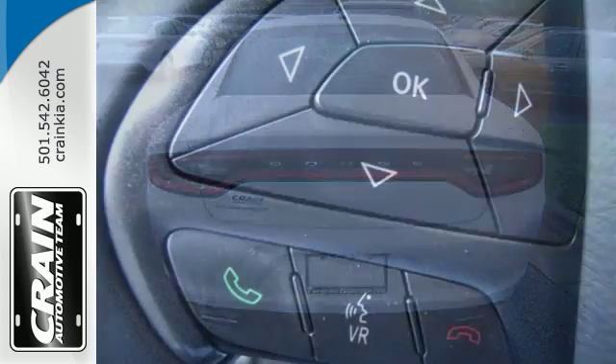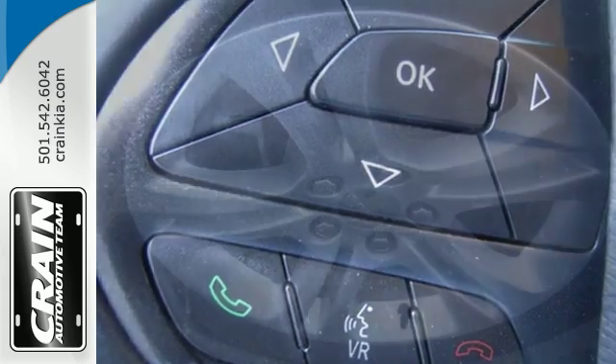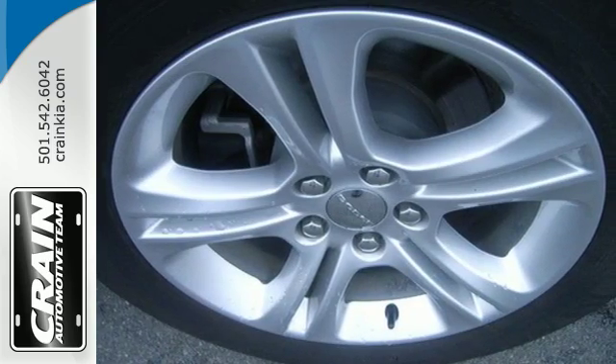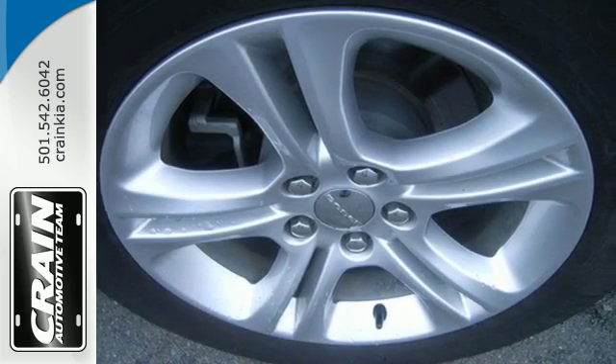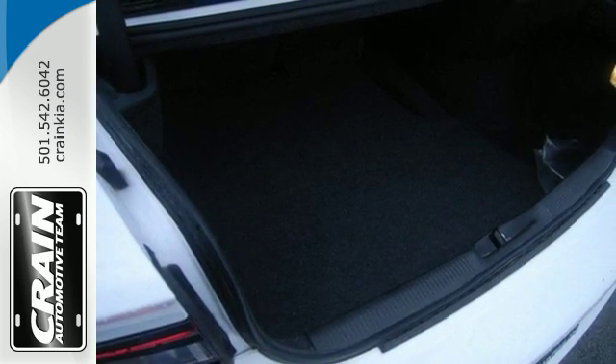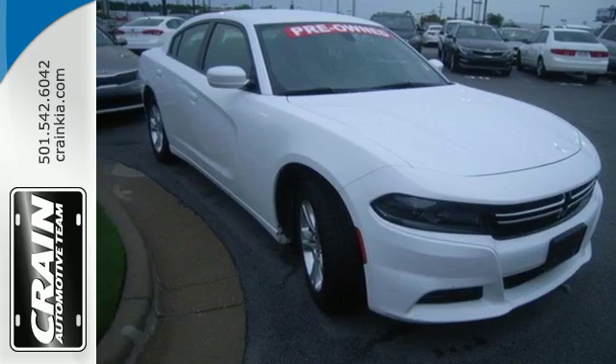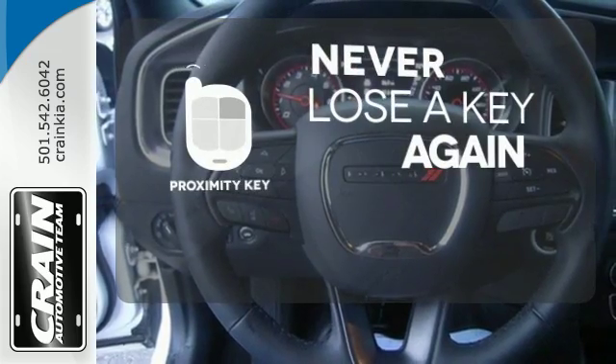The Uconnect with touchscreen and integrated voice command with Bluetooth are proof of that. Seize control via keyless enter and go, and start up the thrills, harnessing the power with its TorqueFlite 8-speed automatic transmission while its all-speed traction control and electronic stability control maintains your command. Get in and get going with Proximity Key.